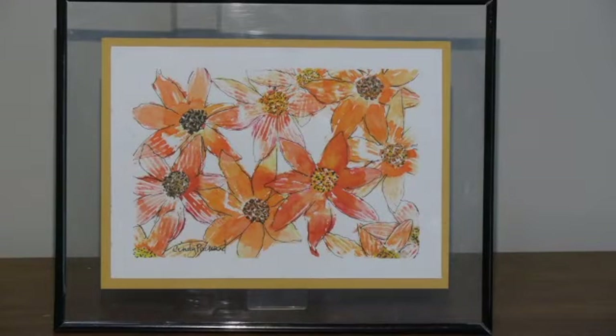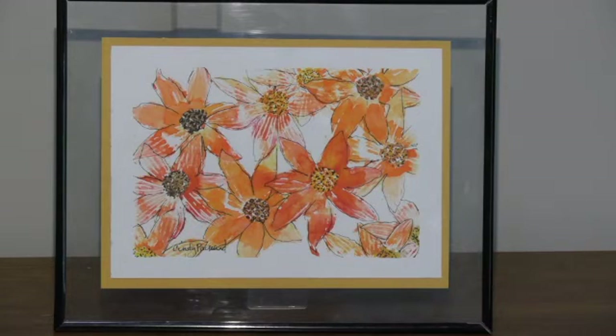Cindy Packer's first piece in this show is The Earth Laughs in Flowers, the title a line from Ralph Waldo Emerson. Cindy describes her mixed media creation as made with a hand-carved stamp, printed, painted with watercolors, pen, and ink. The title describes this piece perfectly.